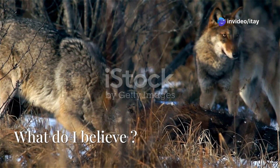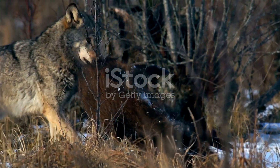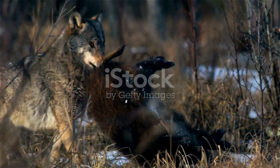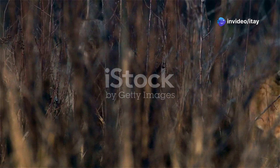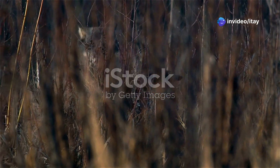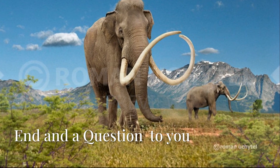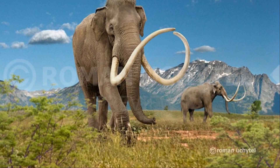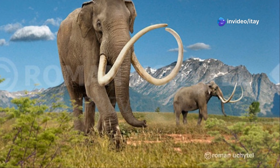What do I believe? I believe we need to do both — release elephants into the wild in North America, Europe, and Northern Asia, while also working on reviving mammoths. However, I don't see mammoths returning to the wild in the near future. So what do you think? Is bringing mammoths back worth the effort, or should we focus on preserving existing elephants and their ecosystems instead — or both?